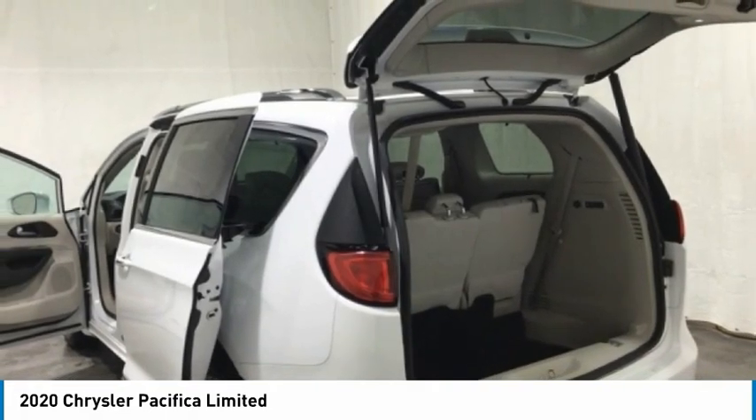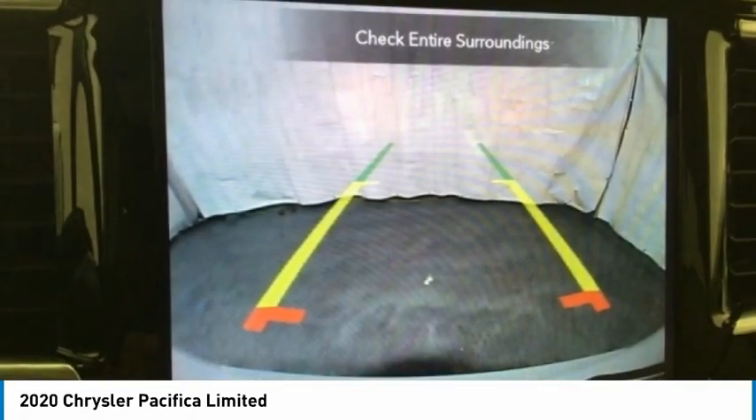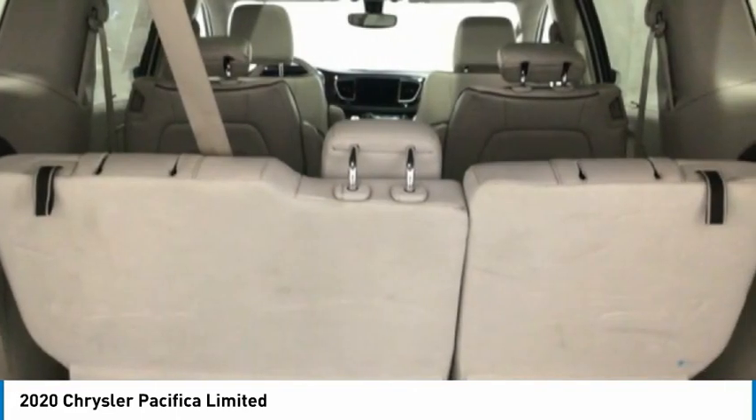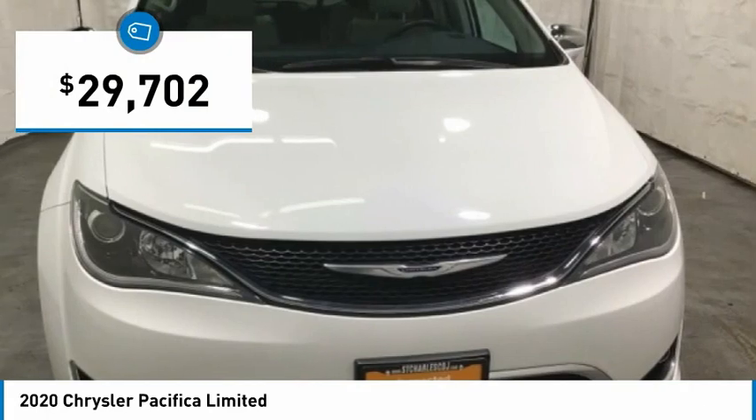The Pacifica has top-notch safety scores, an upscale interior, and a spacious cabin that leaves room for your family to grow, and is priced below $30,000.